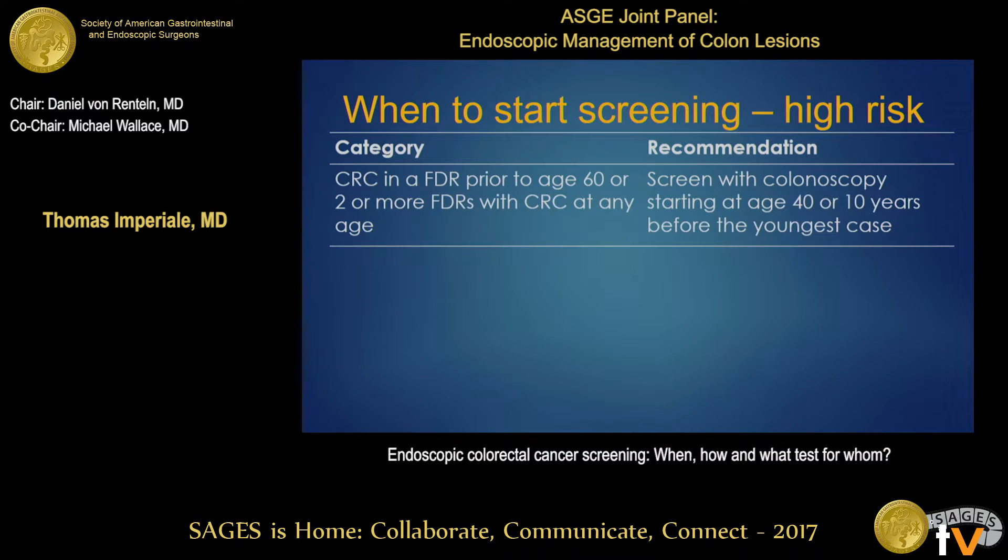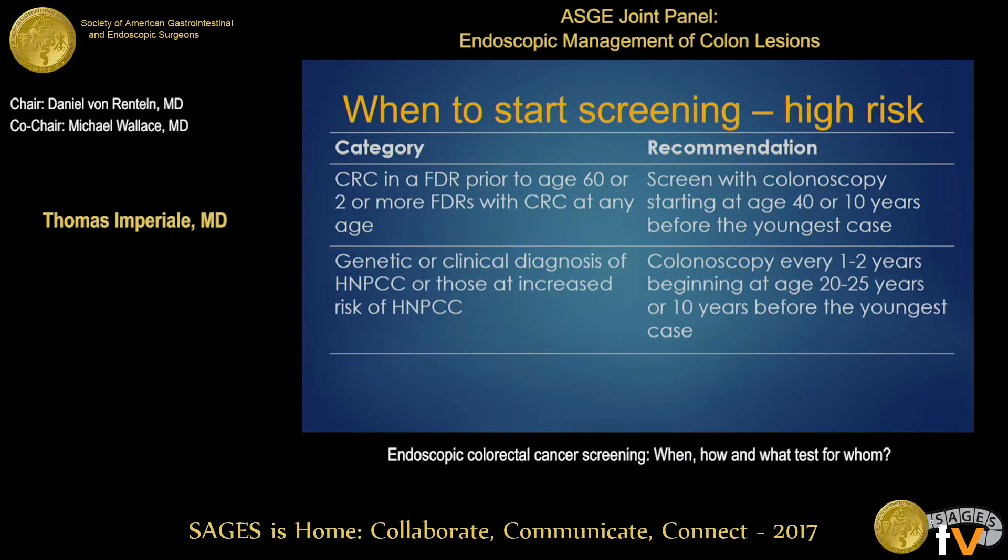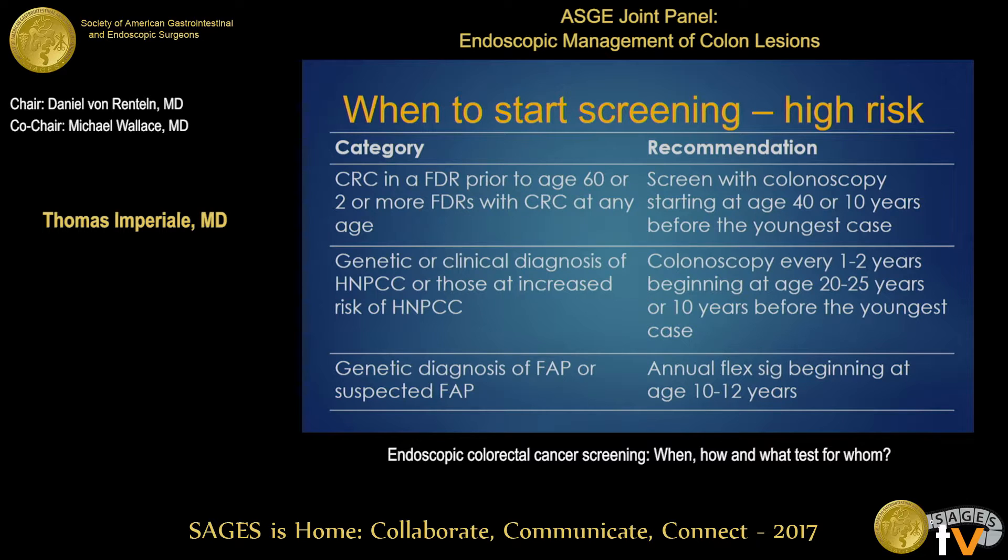For high-risk individuals — those with colorectal cancer in a first-degree relative prior to age 60, or two or more first-degree relatives irrespective of age — the recommendation is colonoscopy starting at age 40 or ten years before the youngest case. Where there's a genetic or clinical diagnosis of a non-hereditary polyposis colorectal cancer syndrome such as Lynch syndrome, colonoscopy is recommended every one to two years beginning at ages 20 to 25 or ten years before the youngest case. For those with FAP or suspected FAP, an annual flex sig beginning at age 10 to 12 years is recommended.